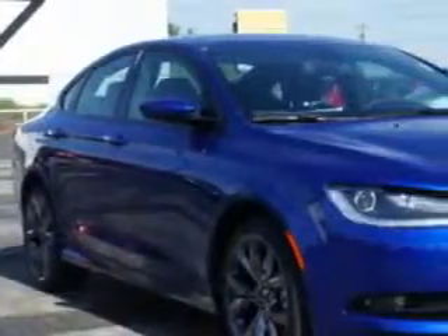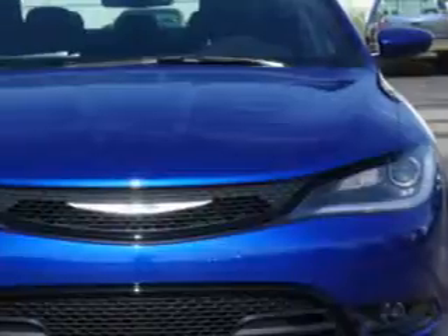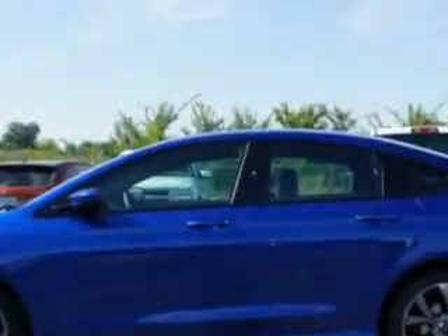You will love this vivid blue pearl coat 2015 Chrysler 200, equipped with a 4-cylinder engine and an automatic transmission. Enjoy an exceptional 36 miles to the gallon on this great car with features like remote power door locks,